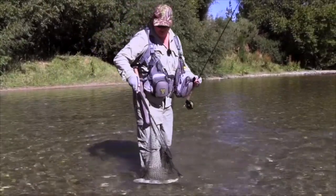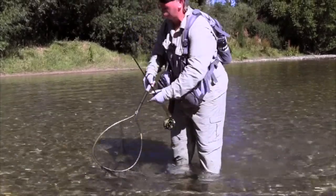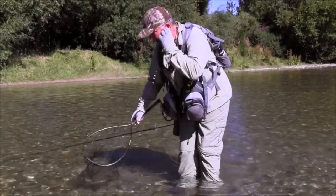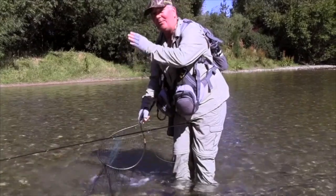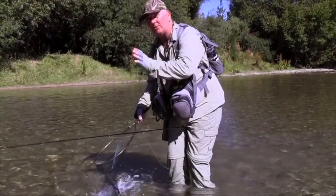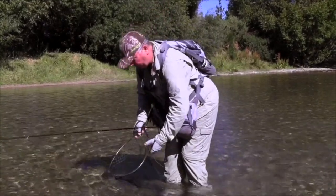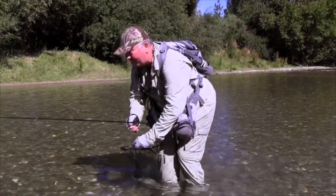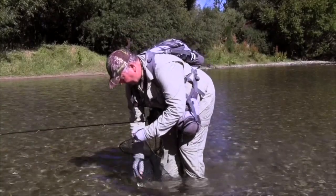Lovely little fish — probably two, two and a half pound. But again, sight fishing. I think the more fly fishing you do, the more important this sight fishing is. You want to see the fish, come up with a plan of what's going to get him to take the fly, cast to it, and see it all unfold as he swims over and eats it. New Zealand, because the water's so clear, it's just so great for that style of fishing.